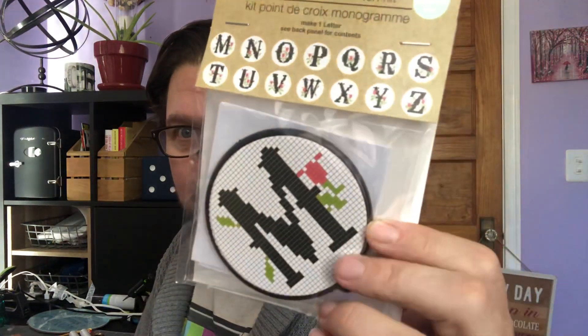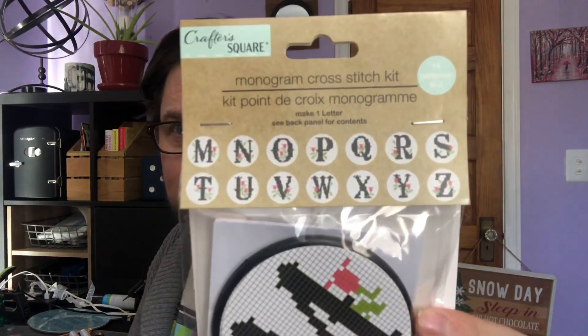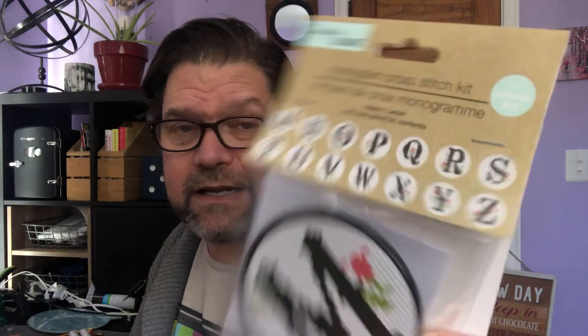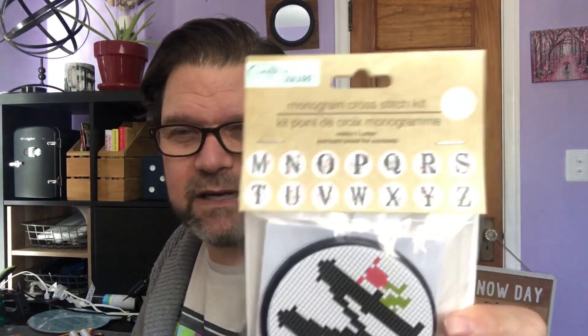It's a little cross stitch set, and they had it in all the alphabets. I grabbed an M for my last name — I thought that was super cute. Those are the different letters they seem to have, and it really is a cross stitch set.